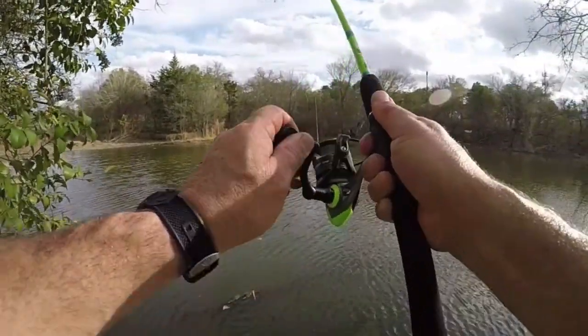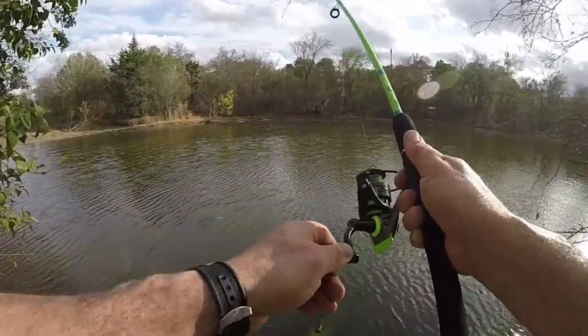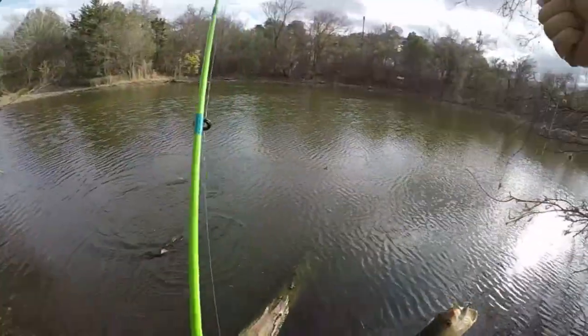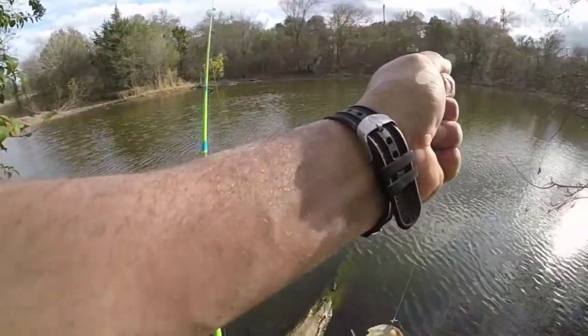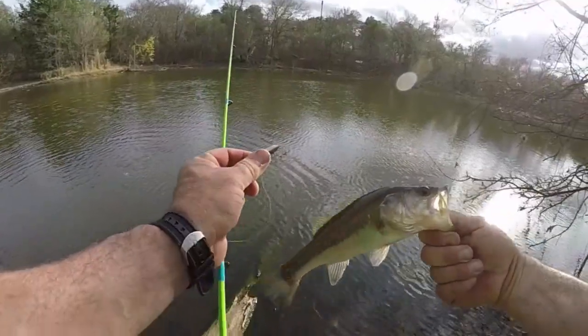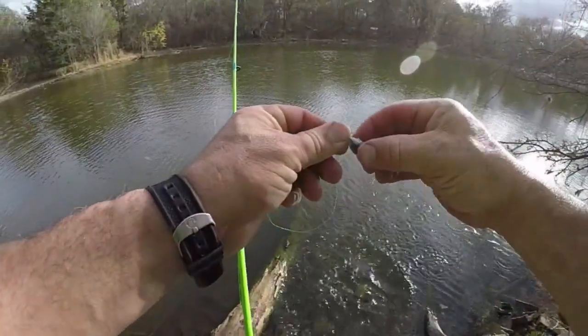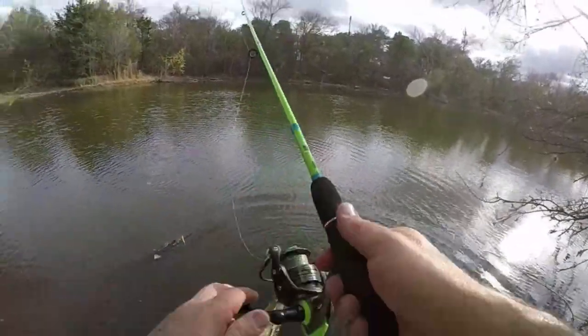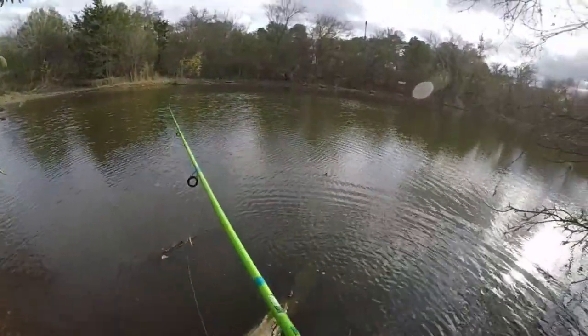There's another one right there. Man, they are staged up right there on that little spot. I mean they're all the same size, they're not very big, but definitely coming up. Let's see if we can get another one right there — they are hungry.